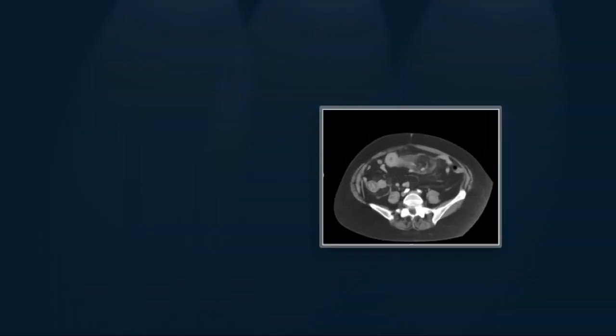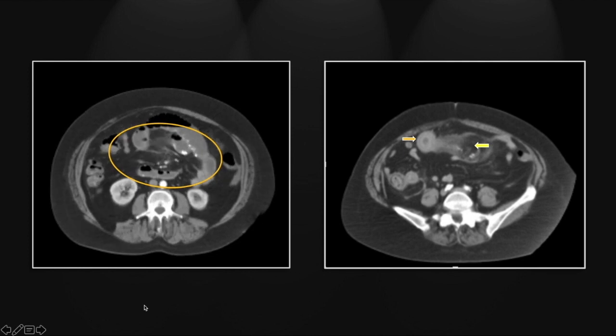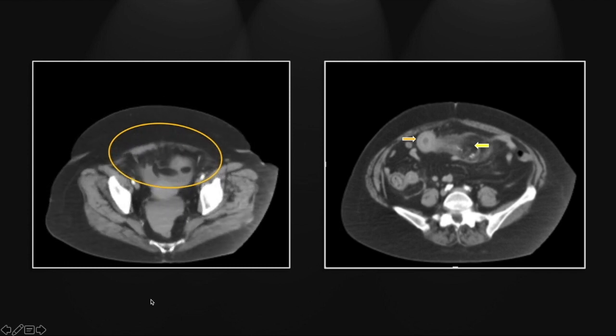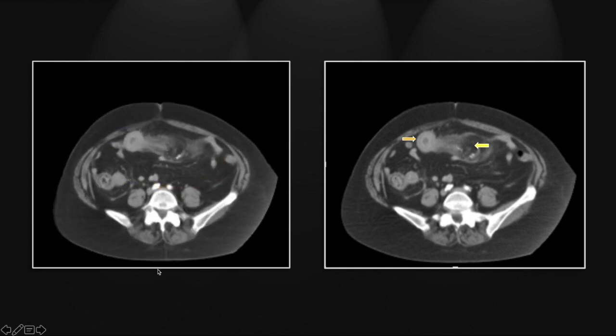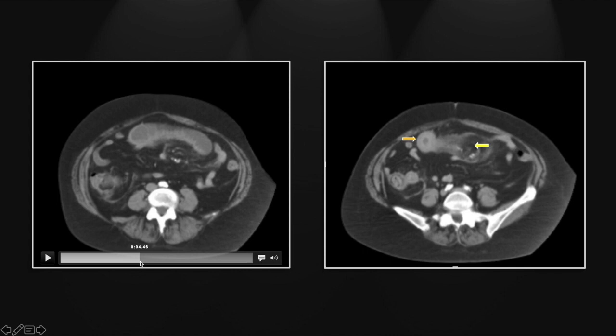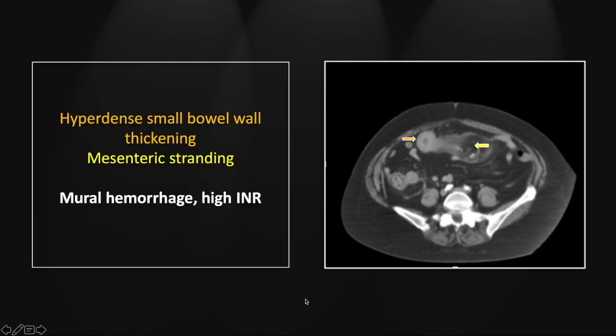Our next case is mural hemorrhage involving the small bowel. There is pronounced, more hyperdense wall thickening involving a lengthy segment of small bowel, and there is pronounced mesenteric stranding as well. Somewhat similar in appearance to the preceding case, although the wall thickening is much more hyperdense. There is also a more significant element of obstruction — you can see that dilated proximal small bowel loop. This is a case of intramural hemorrhage related to a high INR or anticoagulation therapy.